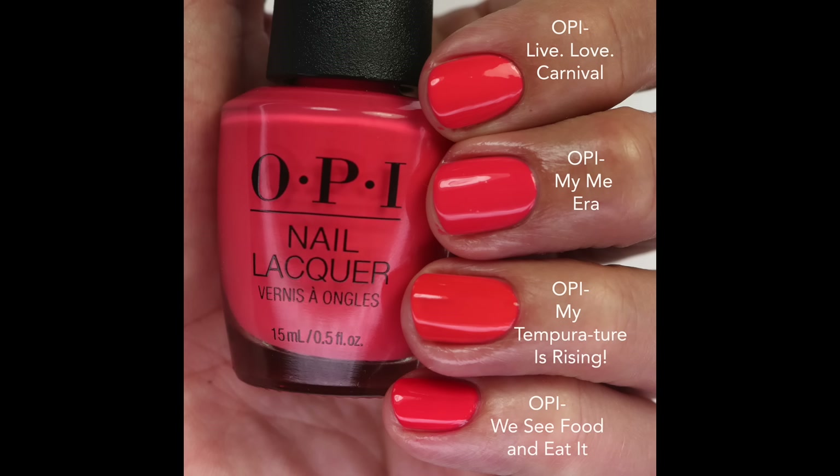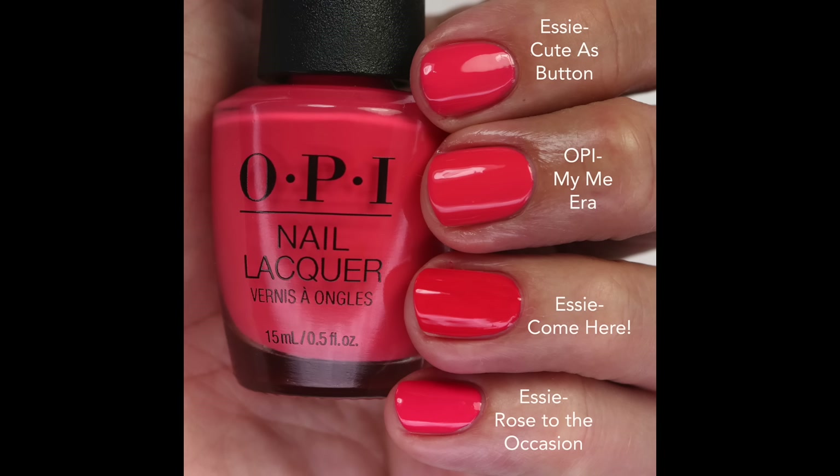I compared it to Live Love Carnival — that one's the closest but maybe a touch more orange. Temperature Is Rising is more orange-coral, We Seafood And Eat It is a more coral-red. From Essie, Cute As A Button is a little more pink-leaning — that's why I like it so much. I love that it's a little more pink-leaning. My Me Era is really lovely though, and Come Here and Rose To The Occasion are more red. If you're just starting out collecting nail polish, definitely pick up a coral — but looking at these comparisons, this one is beautiful and maybe slightly different enough to pick up.